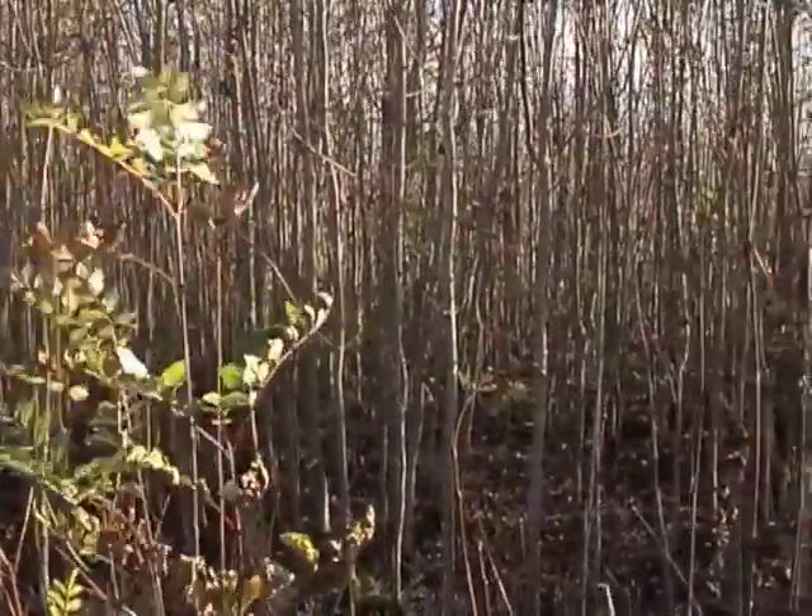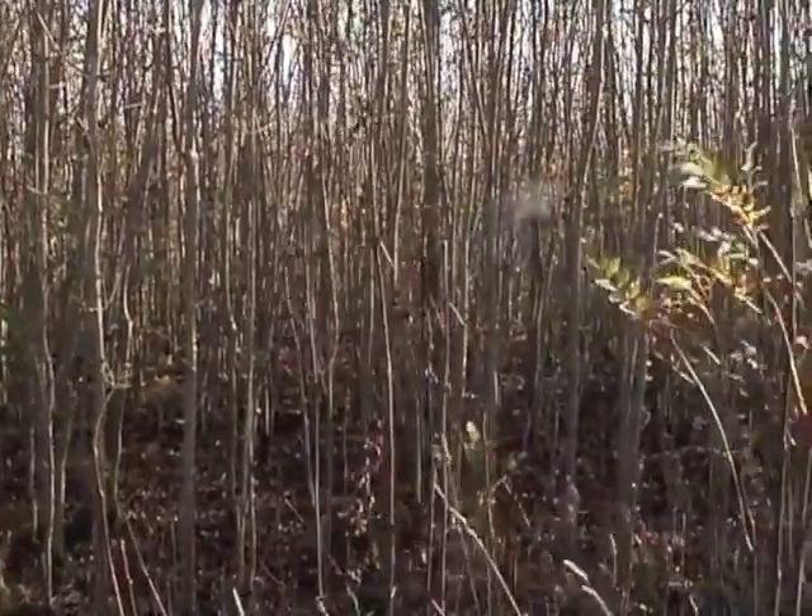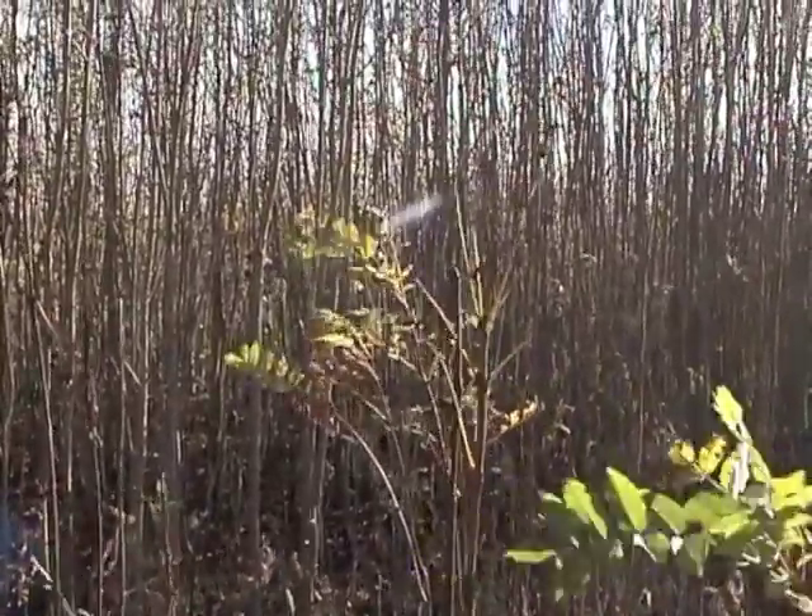We have taken samples of suspected infected trees and have sent them off to forest research for analysis. We are awaiting the results.